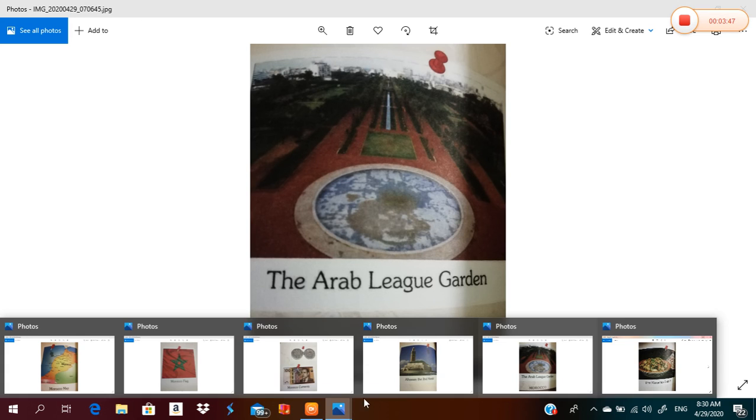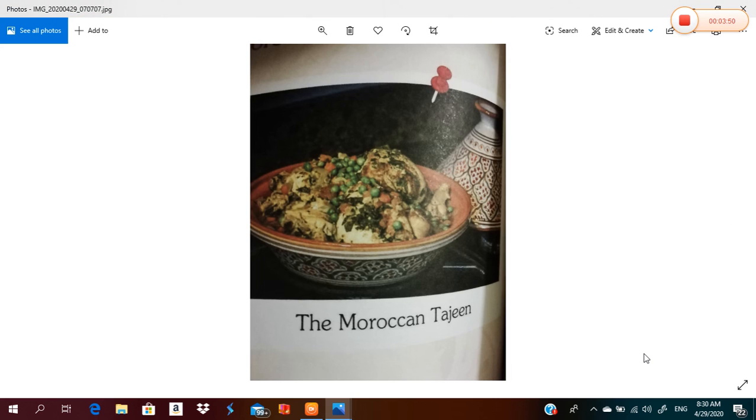The last information we have to know: the most famous dish in Morocco is the Moroccan tagine. It is made from vegetables and meat or chicken.